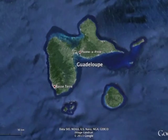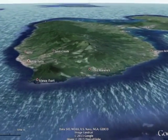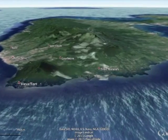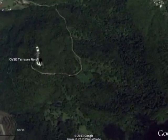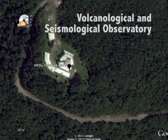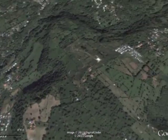The Guadeloupe Archipelago consists of volcanic islands. Basse-Terre Island, which is located on the western side of the archipelago, has the youngest and highest volcanoes. The volcanological and seismological observatory of Guadeloupe aims to monitor the activity of the Soufrière, which is the only active volcano on the island.